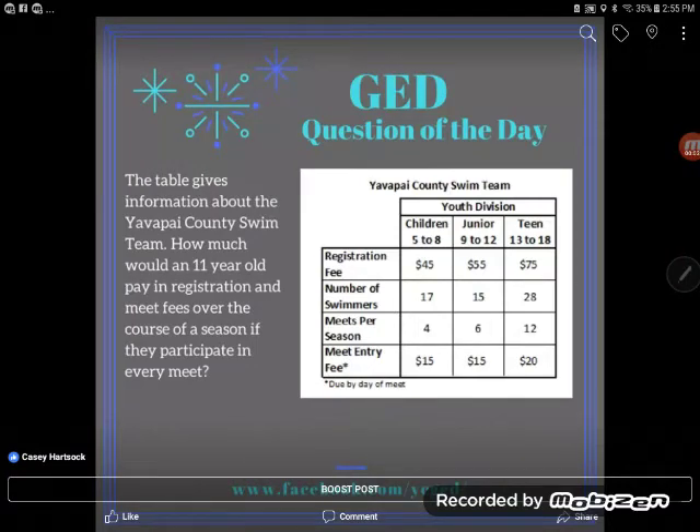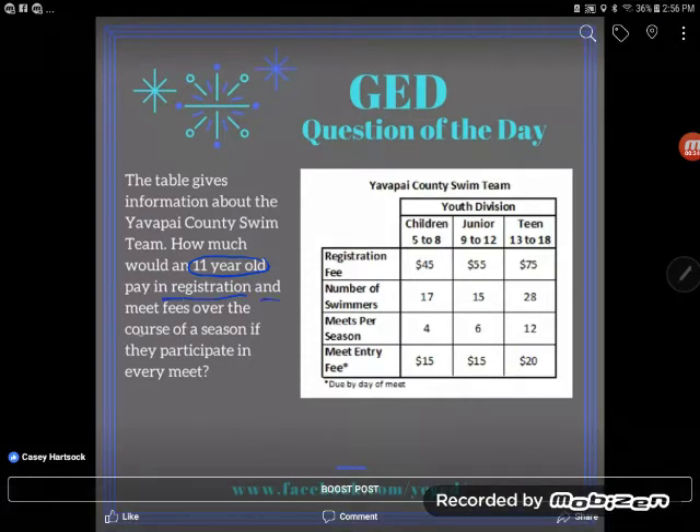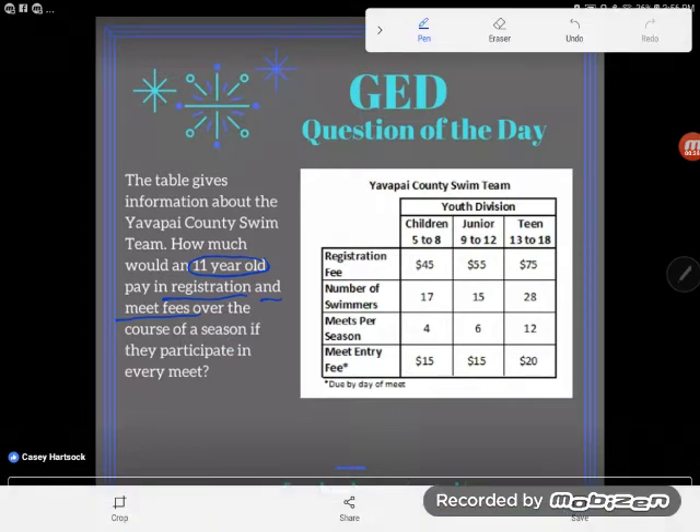Hey GED students, it's GED question of the day, and here we are looking at the same table again. The question says the table gives information about the Yavapai County swim team. How much would an 11-year-old pay in registration and meet fees over the course of a season if they participate in every meet? We're looking for the total cost for the parent.